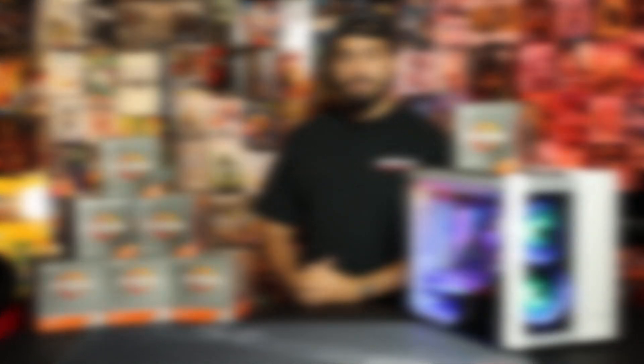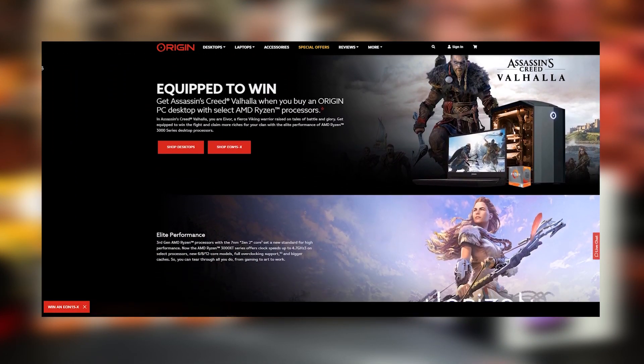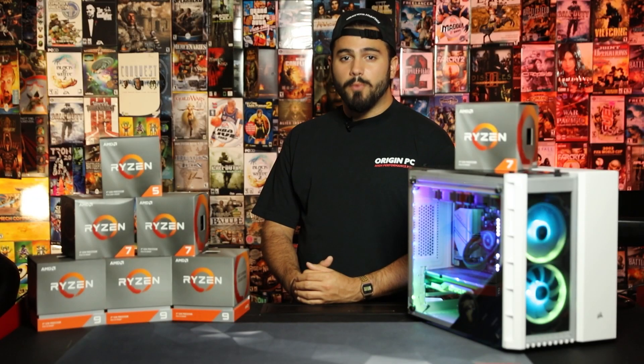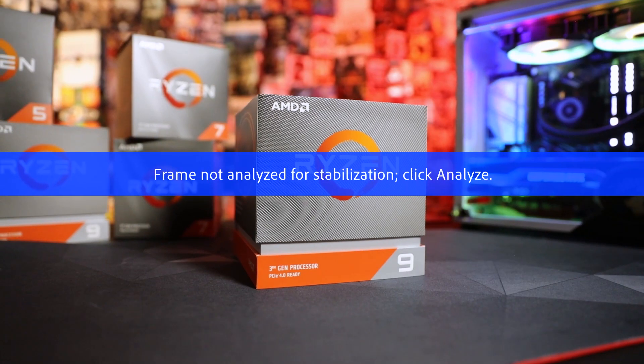If you guys have any questions, check us out at www.originpc.com or find us on social at Origin PC. Thank you guys so much for watching. I'm Omar with Origin PC and I'll see you guys in the next one.